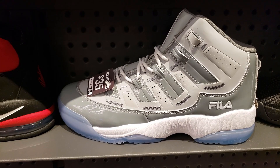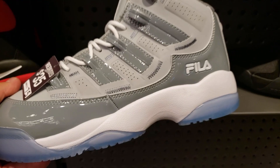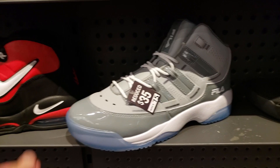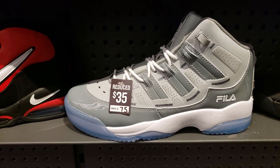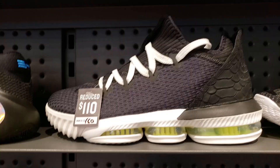Wait - is this a Fila? Come on now, man, y'all trying way too hard to copy the Jordan 11s. Was this a retro? I've never seen these before. They're definitely not selling.